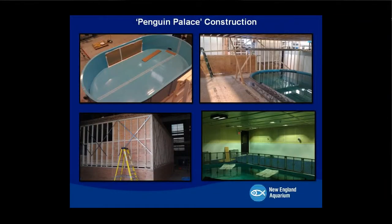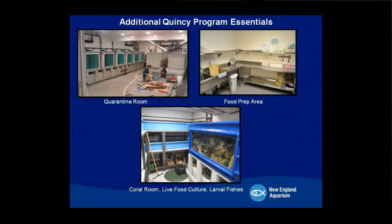One of the last pieces of construction we called the Penguin Palace — a 25-foot long by 15-foot oval tank enclosed in its own structure with special lighting, HVAC, and HEPA filters. It was also pressurized to keep mosquitoes out when the penguins were in the enclosure. We also have a quarantine room with 10 separate systems totaling over 8,000 gallons of water, and a food prep kitchen where we prepare food every day for the animals we're caring for. The coral room is slowly transitioning into a live food culture room for raising larval fishes.